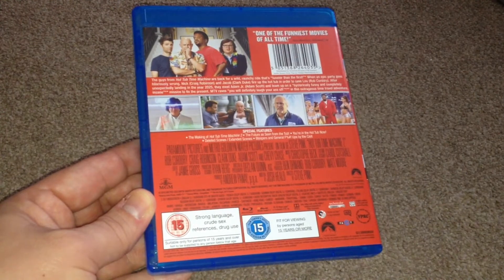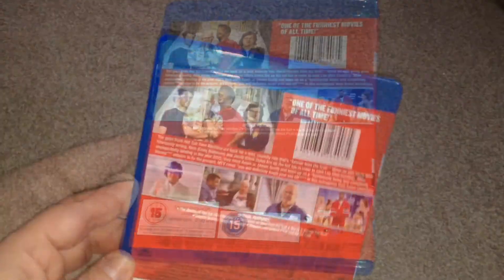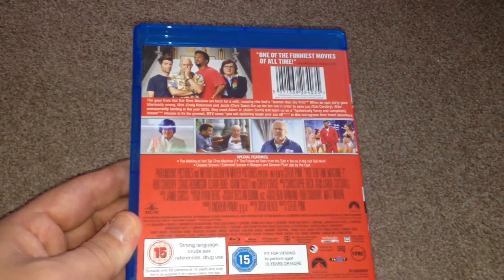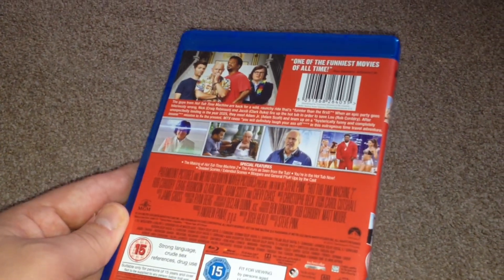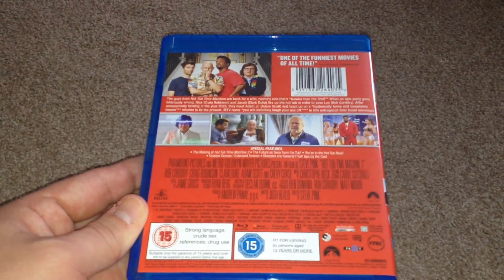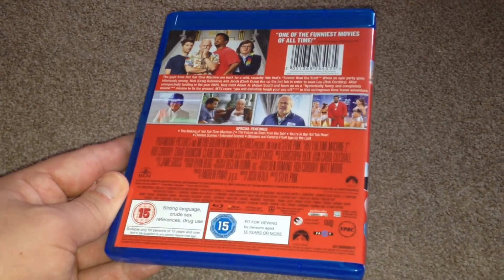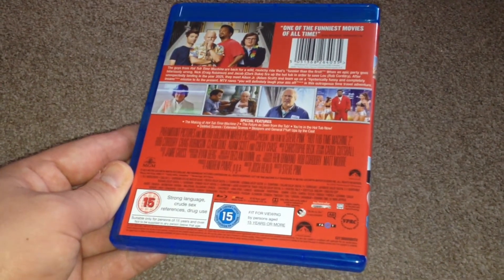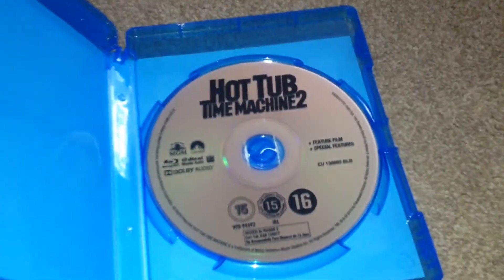Now onto the subtitles: we have English, Arabic, Indonesian, Malaysian, Bulgarian, Chinese Cantonese (Hong Kong), Chinese Mandarin, Hawaiian, Czech, Danish, Dutch, Finnish, French, German, Greek, Hebrew, Hindi, Hungarian, Italian, Japanese, Korean, Norwegian, Polish, Portuguese, Russian, Slovakian, Spanish, Swedish, Thai, Turkish, and Ukrainian.